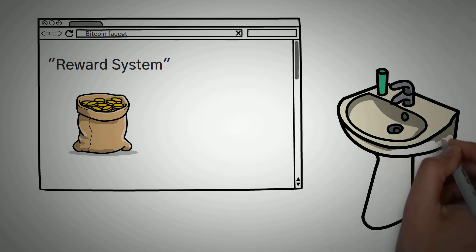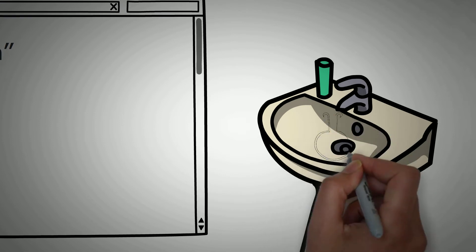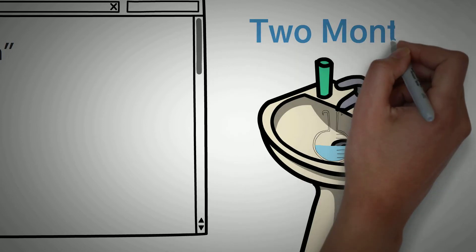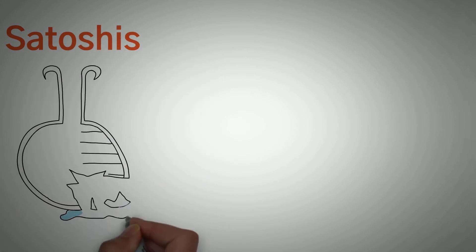Let's say you have a leaking faucet in your kitchen, or maybe a bathroom. Statistically, we probably all have had one at some point or another. If you place a bowl under that leaking faucet and wait around for a minute, nothing substantial is going to happen. But imagine leaving this bowl under the leaking faucet for two months — by the end of it, you're going to have quite a mess. This is exactly how a Bitcoin faucet works, the difference being that Satoshis are leaked instead of water.